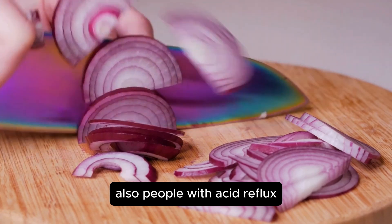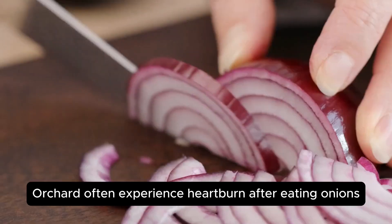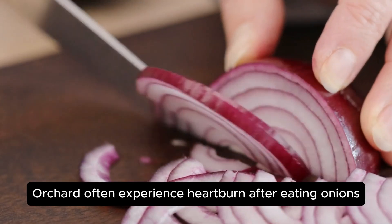Also, people with acid reflux or GERD often experience heartburn after eating onions.